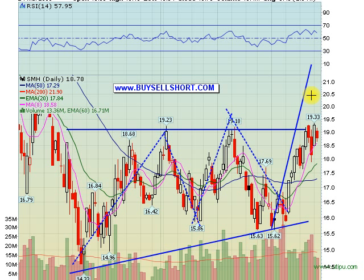For that reason, we've booked some of our core position and are holding just a partial position on SMH right now.